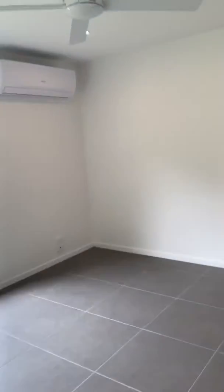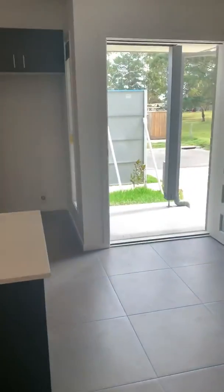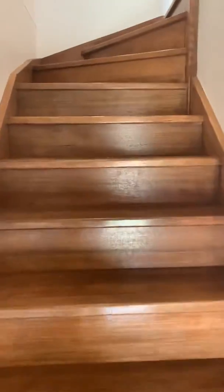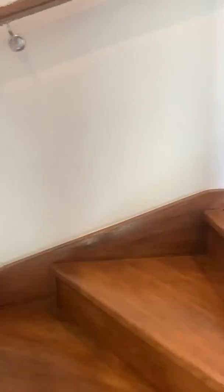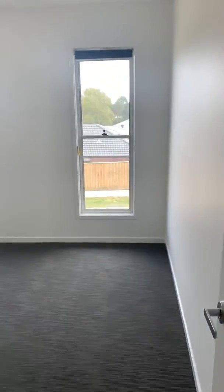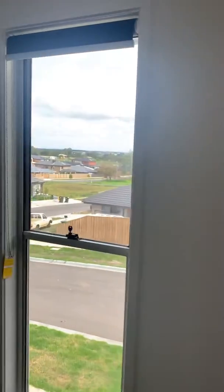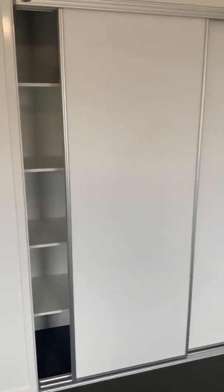There's a ceiling fan in the living area as well. Heading upstairs, you've got a linen press at the top of the stairs so really good storage. The second bedroom is a good size with a nice little outlook over the neighbour and Kerr-Lewis, and it's fitted with robes.